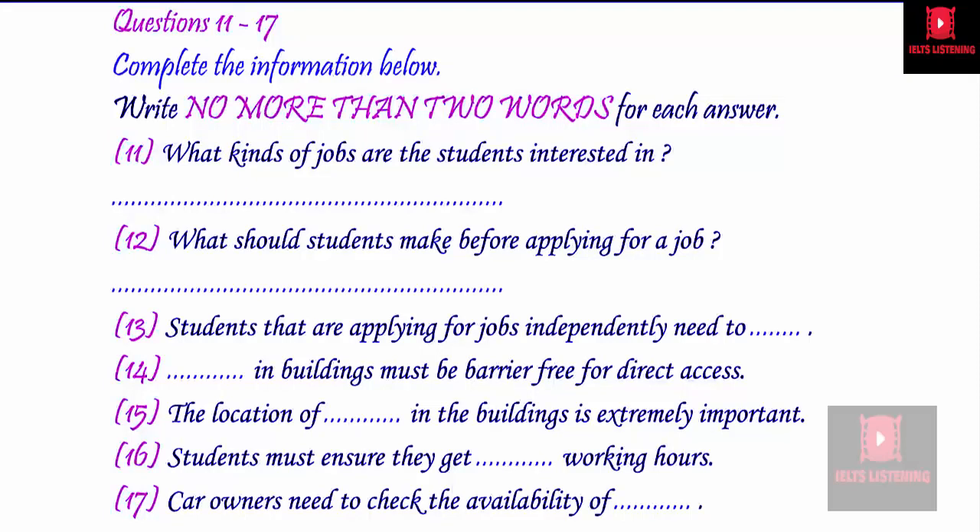You really need to make informed choices when you're looking for a job, and make sure you know before you even get to the interview stage that your needs will be met. For those applying independently, it's best to plan ahead. Things to check when you go for an interview are: are there enough toilet facilities, and are these easily accessible? Also, check that all the public areas inside the building are barrier-free. And ask about ramps into the building — ramps are an absolute must, so please make sure you know where they are.